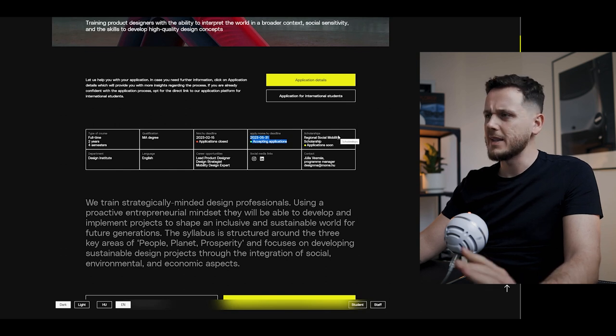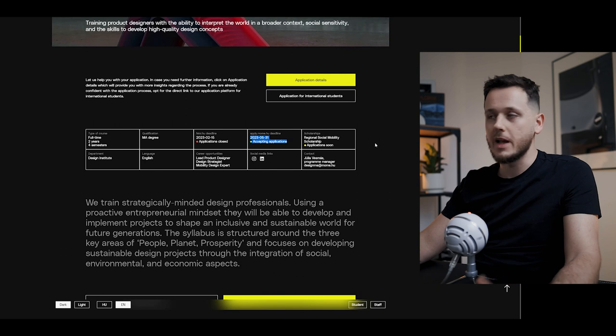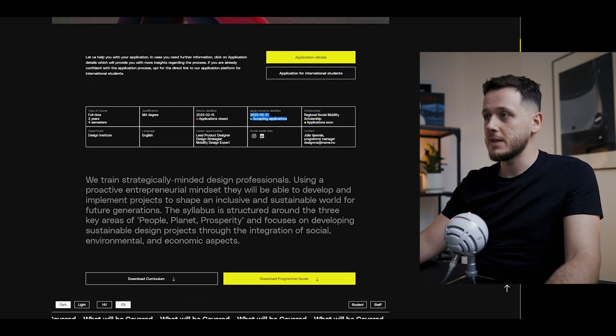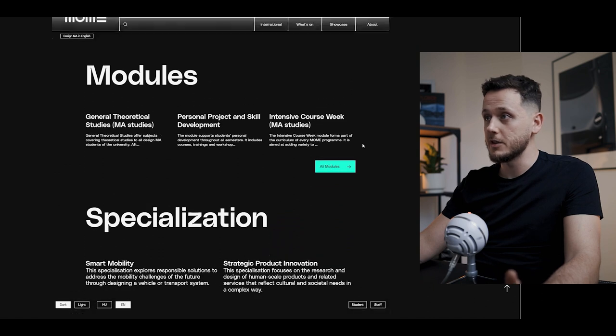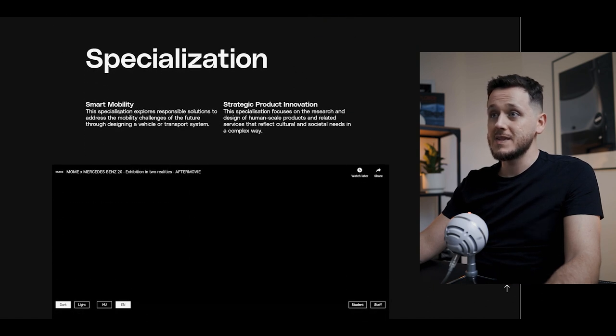You don't have a lot of time but I think it's good for putting together the application. You can see the contact details here, and what I want to show you — because I know you are excited about it — is the Mercedes collaboration. This specialization explores responsible solutions to address the mobility challenges of the future through designing a vehicle or transport system.